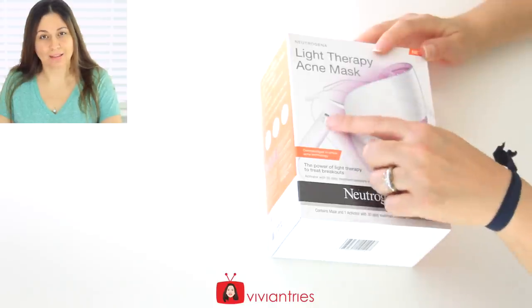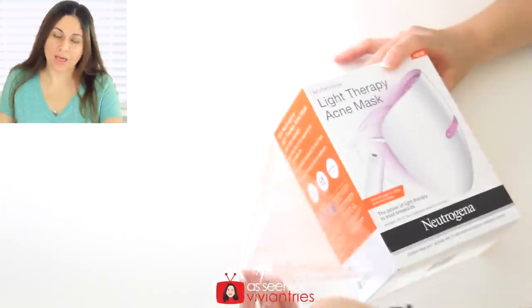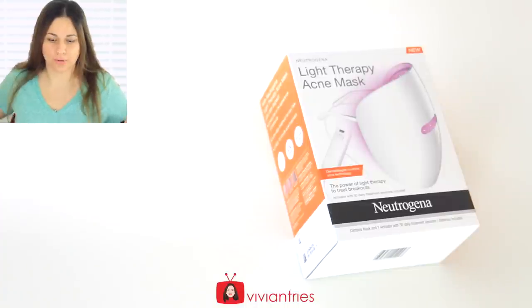What I'm going to do is for a week, every day I'm going to wear my little Jetsons zit mask. At the end of this video I'll let you guys know if I think my skin looks or feels any better. The actual activator is counting down for you — every time you use it, it counts it down. After 30 uses you have to buy a new activator.